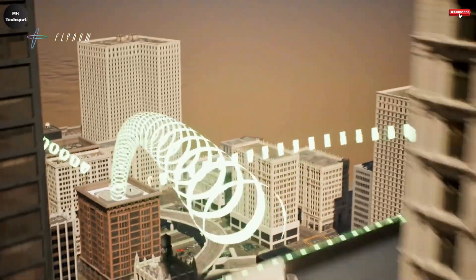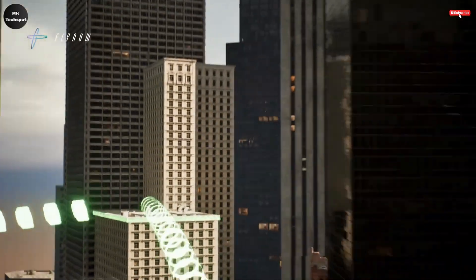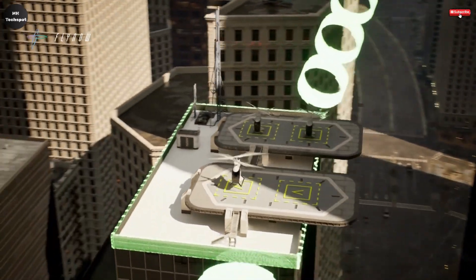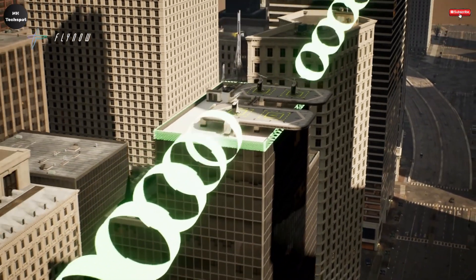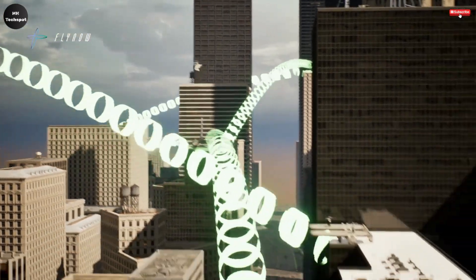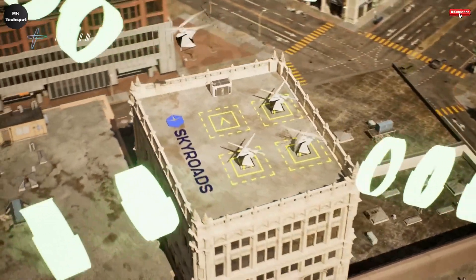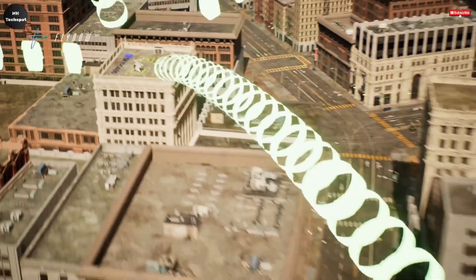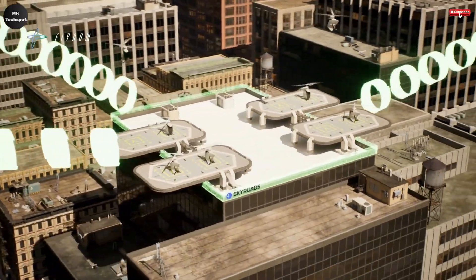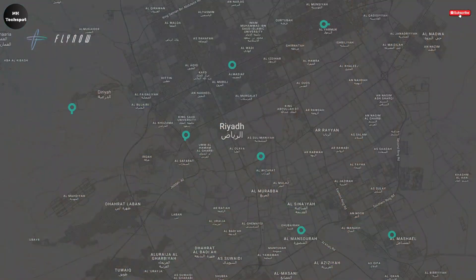With growing concerns over urban congestion and carbon emissions, this aircraft presents a promising solution for cleaner and faster travel. The company is aiming to begin commercial production by 2026, signaling a major step forward in making this futuristic mode of transport a practical reality. As urban populations grow and cities become more crowded, innovations like the FlyNow e-copter could play a significant role in transforming how we move, offering a more accessible, sustainable, and efficient way to navigate the skies above our cities.